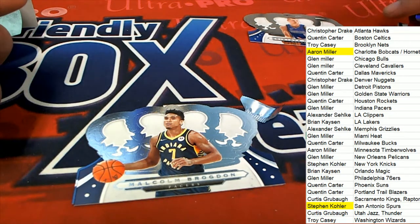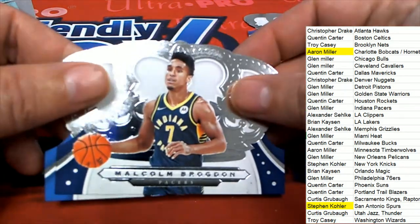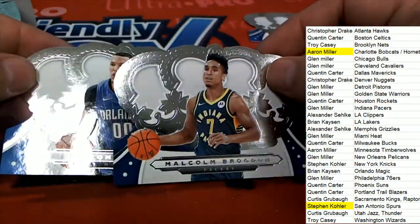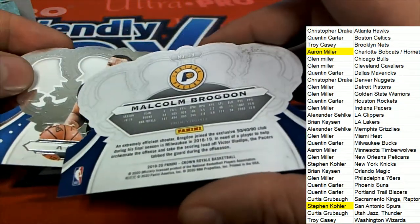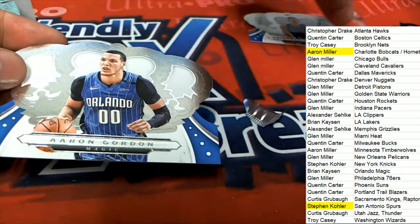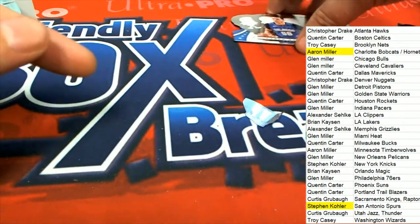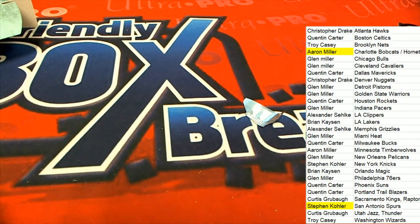And the last hit in the break — the last thing we see coming out is an Aaron Gordon. Some nice base cards here. Beautiful looking stuff coming out of Crown Royal. We got a couple nice hits. Be looking for more great things happening around here and some of our breaks — always exciting. We were working, we were taking off.